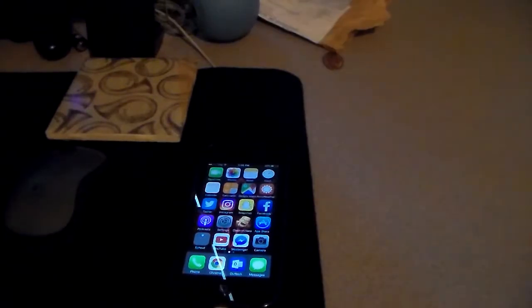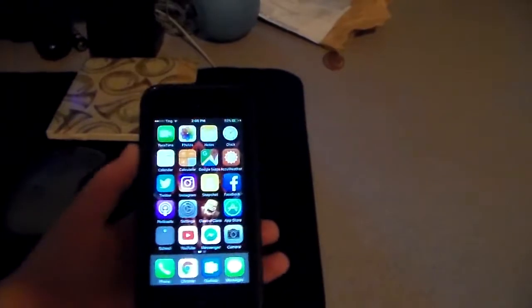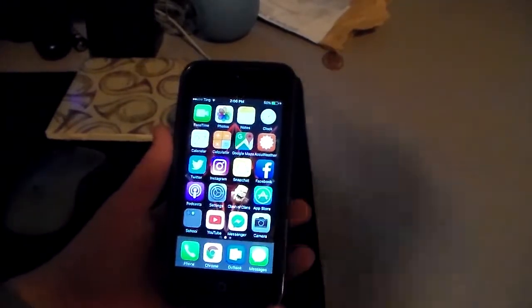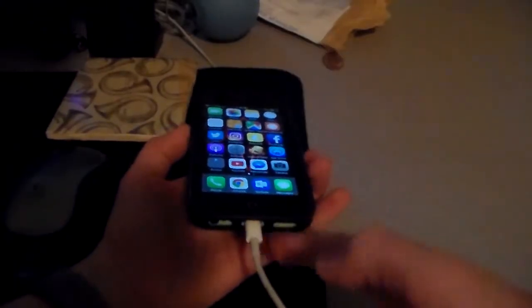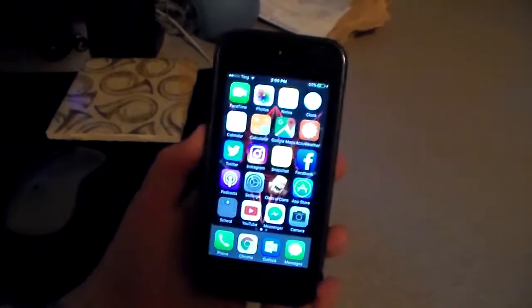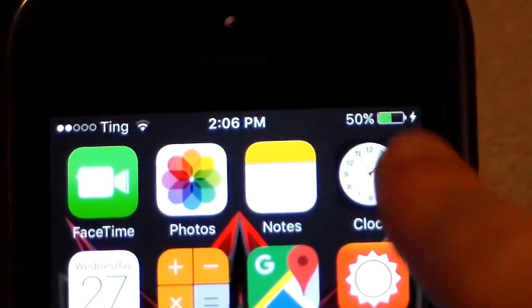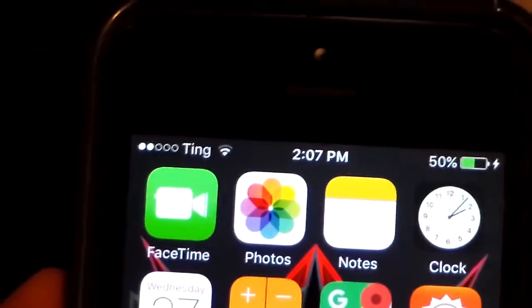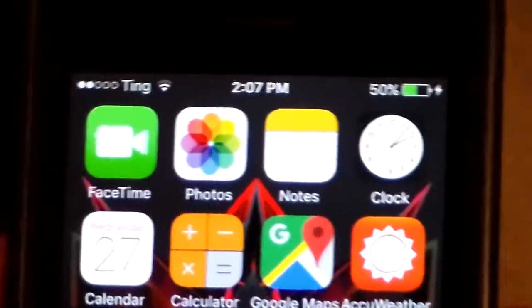Alrighty, here we go. You guys already know it — we're back at the drafting table doing another What's On video. I'll compare this to my iPod after I'm done. It's almost the same but there are a few changes. I'm plugged in because I'm getting a little low on battery. I got battery percentage, which makes things a lot easier. And I'm on Ting as my carrier because they are a lot cheaper.